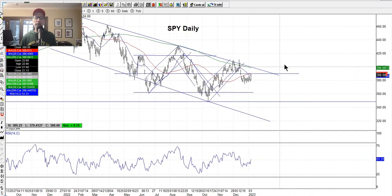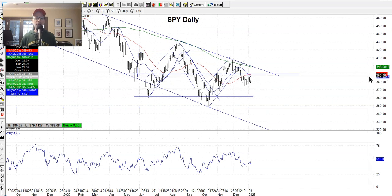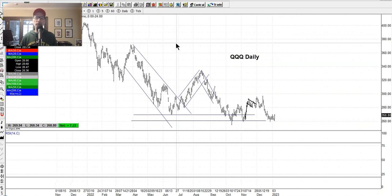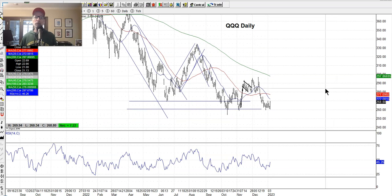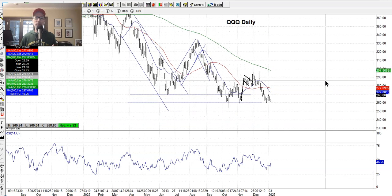The SPY has this 390 level as current resistance — we closed at 388, only $2 away. I'd like to see it get through that and make the move to the top edge of the channel. Let's look at the NASDAQ. We always look at the indexes first because this is what a lot of big money focuses on. The NASDAQ, as we know, was the weakest in 2022 of all three indexes — the S&P 500 was down 19-20%, and the NASDAQ was down 25-30% for the year.